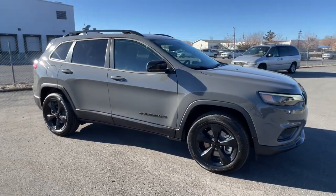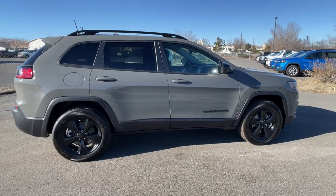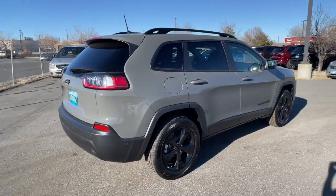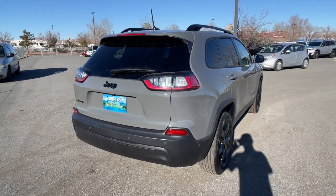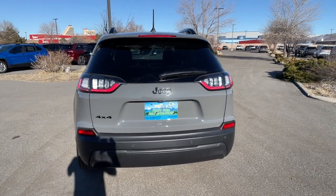Enjoy the view of this 2023 Jeep Cherokee. Explore your world with confidence in the Cherokee. Its premium features keep you comfortable, while its rugged capability takes you wherever the road or trail leads.